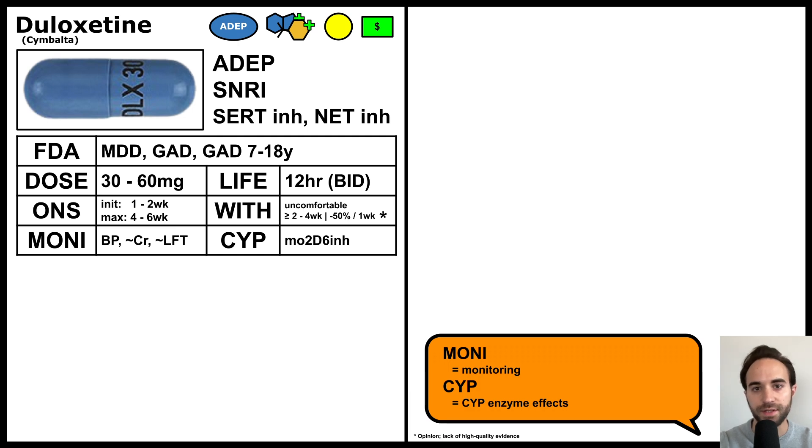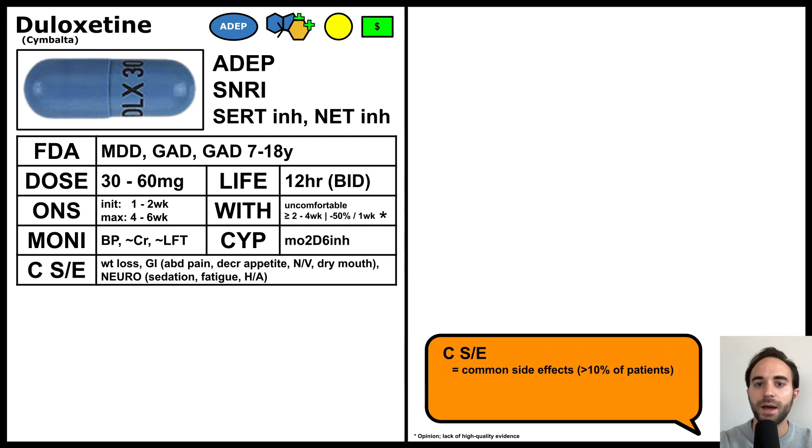It has some drug interactions, as it is a moderate inhibitor of CYP2D6. Common side effects include weight loss, GI effects such as abdominal pain, decreased appetite, nausea, vomiting, and dry mouth, and neurological effects such as sedation, fatigue, and headaches.